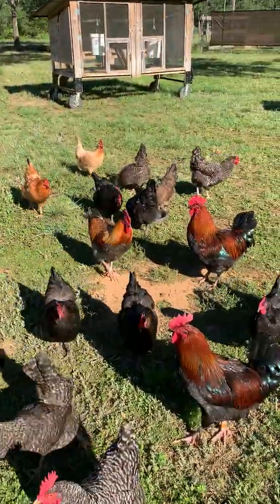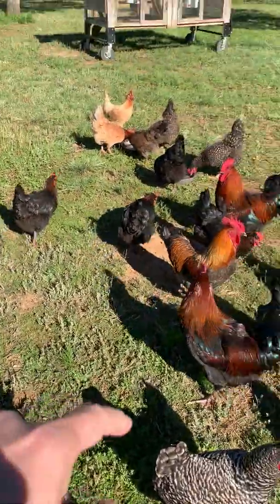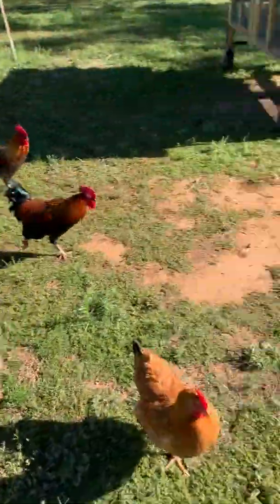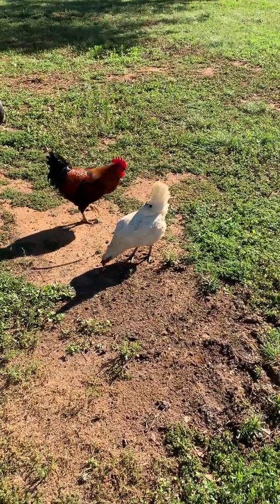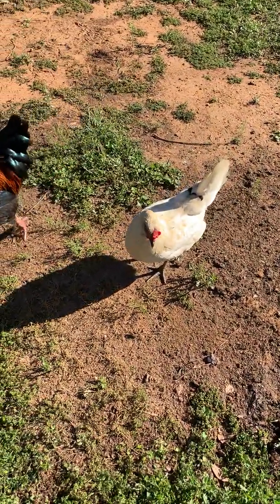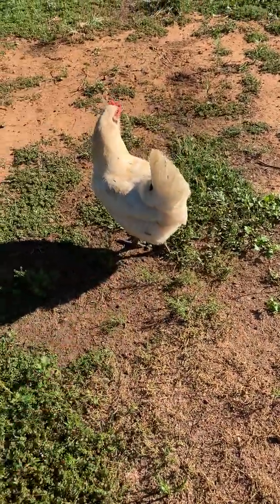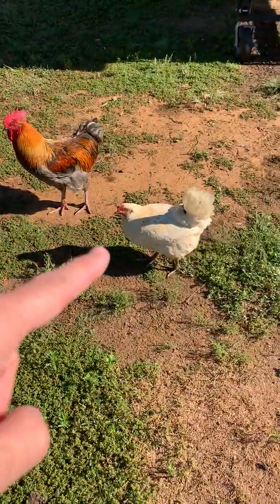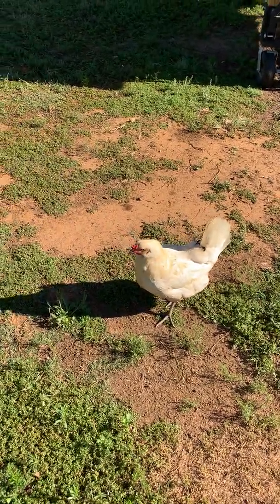I've also got some game hens here — those light colored ones are game hens too. And my Easter Egger I showed you earlier is back there. These white ones I actually raised on my own — they were a mixture of an Easter Egger and a White Leghorn rooster I had a while back. You can see they've got kind of bluish legs. Interestingly, these have gained the gene to lay blue eggs as well. So these white ones, although they don't look like they would, they're kind of a mutt, but they lay colored eggs too.